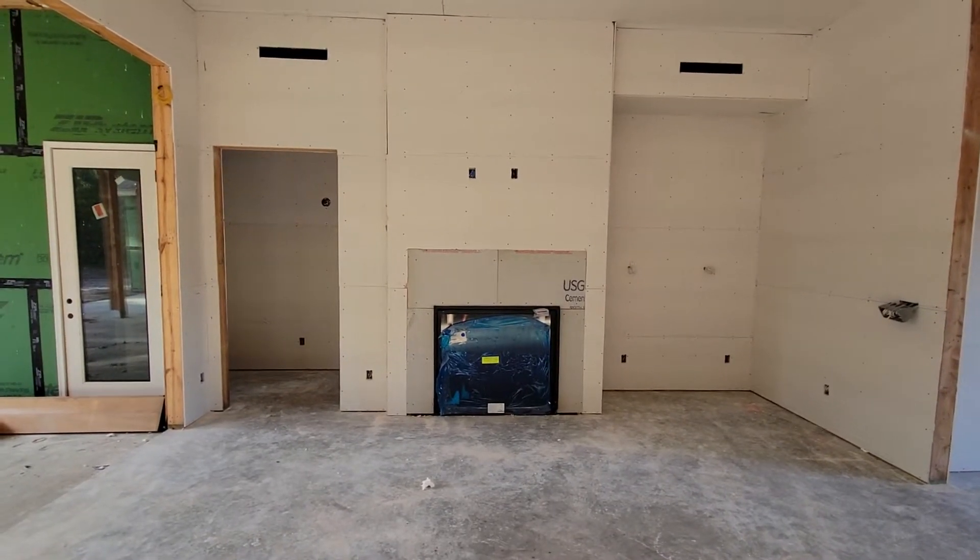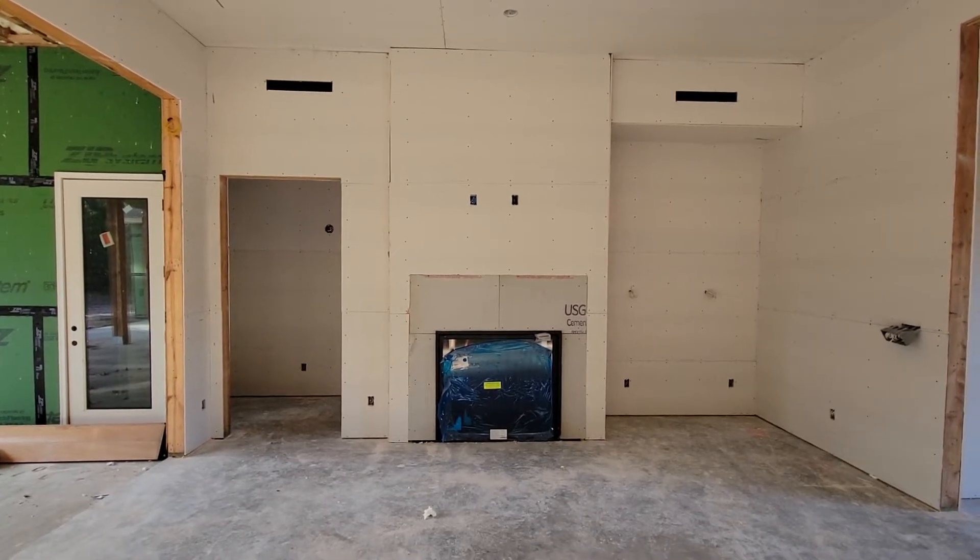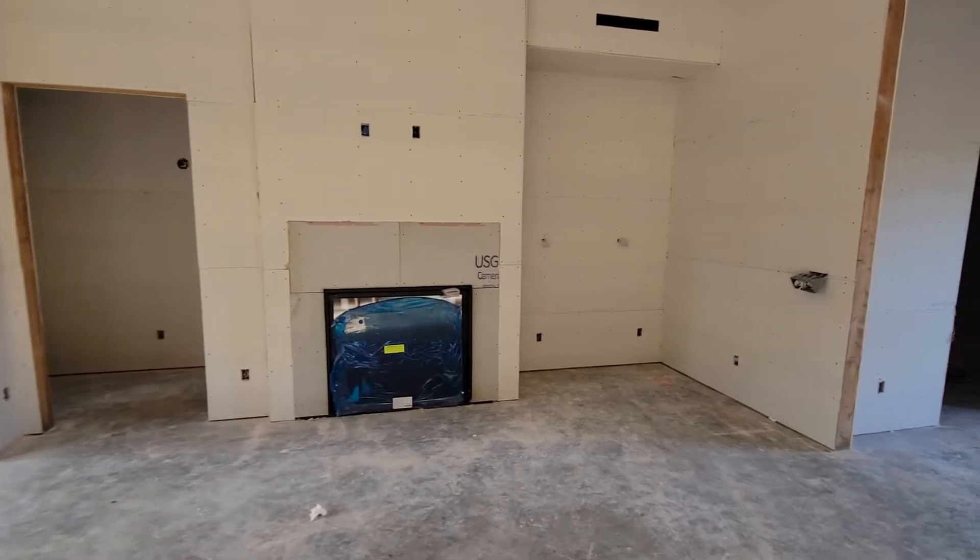And then the living room and the fireplace. Up top, those two squares are the slotted diffusers for the HVAC vents. We didn't have any other way to put them in the ceiling, so we put them there.